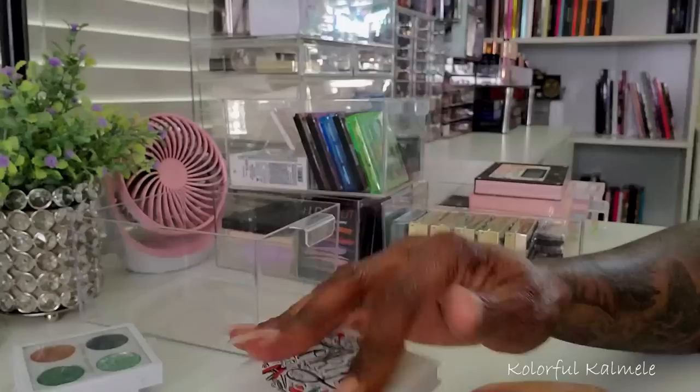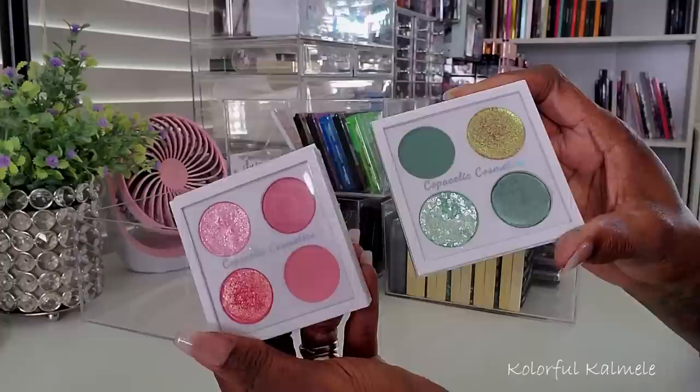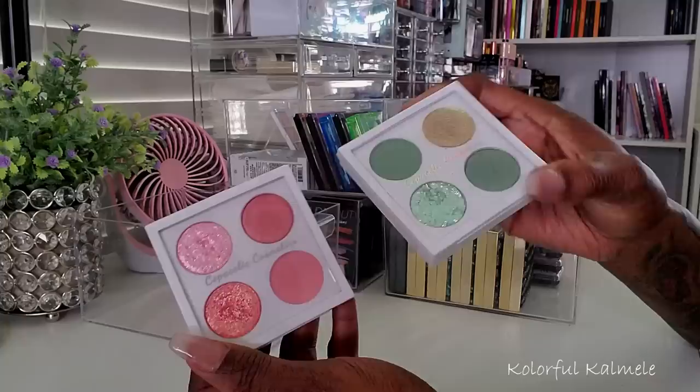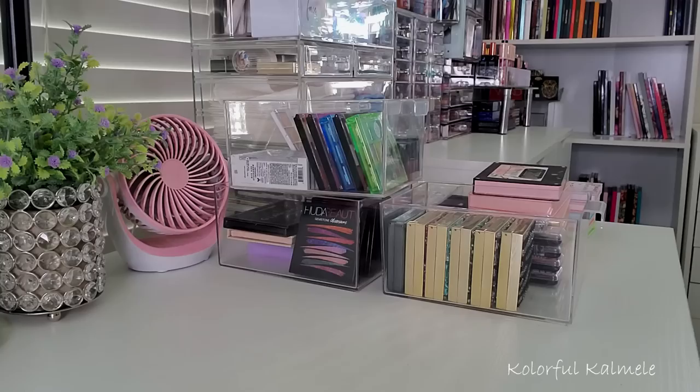And then a few others I have — these are from Copacetic Cosmetics. These might get decluttered pretty soon, honestly, because I've had them for so long. I'll have to swatch and play around with the shimmers and see if they're even any good anymore. For now I'm going to keep them, but if they don't perform very well I will definitely be getting ready to let them go.